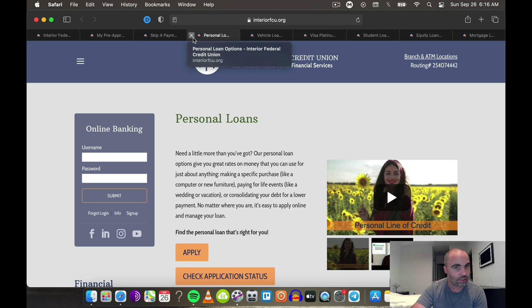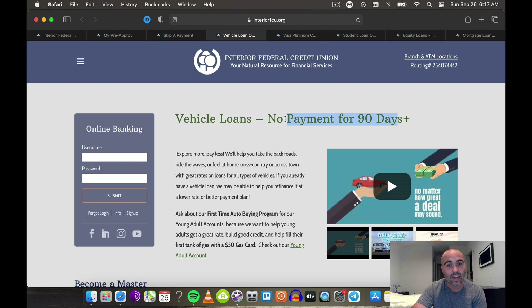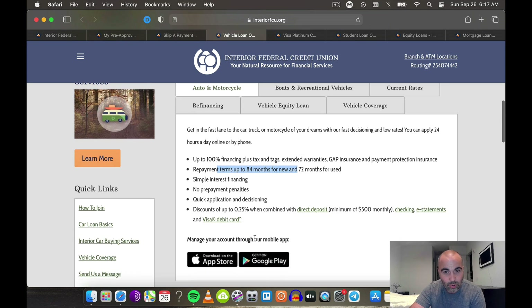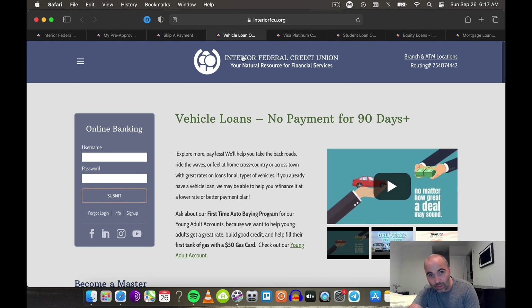Let's keep rolling. Vehicle loans — no payment for 90 days, 100% financing plus tags and extended warranties. Simple interest financing with repayment terms up to 84 months for new vehicles and 72 months for used — that's seven years for new and six years for used — and no prepayment penalties. Very easy to get these loans. You can also do vehicle equity loans, refinancing, and get a recreational vehicle or a boat.